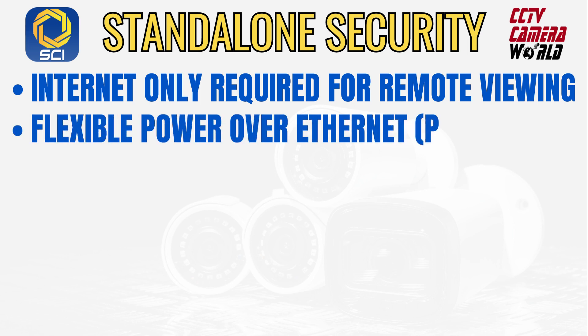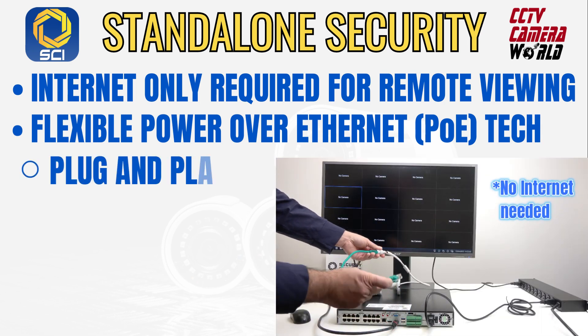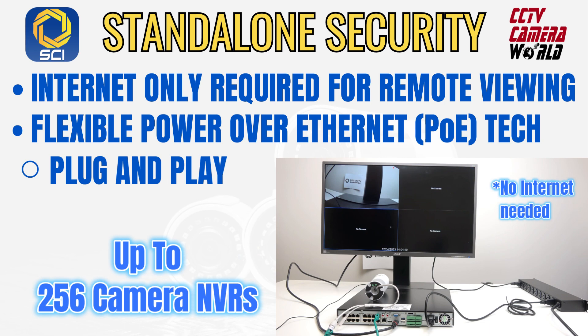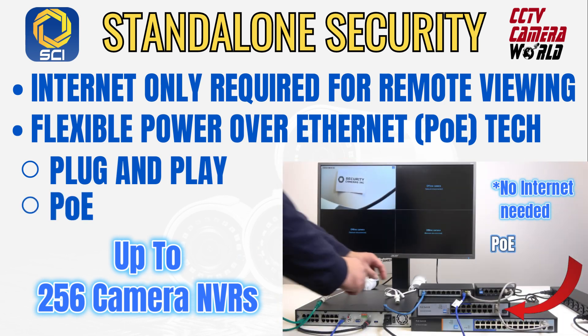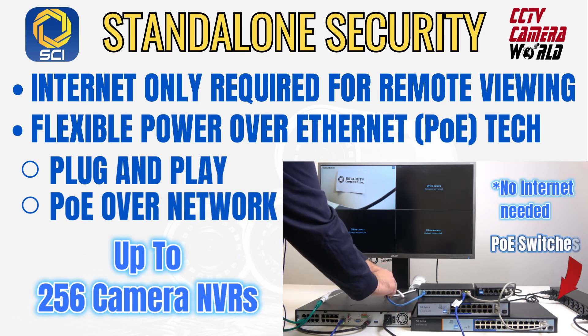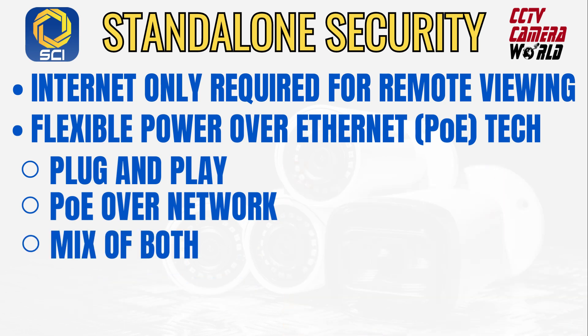PoE technology provides flexible setup options. You can use plug and play technology to connect wired PoE cameras by Security Cameras Inc. directly to a PoE NVR for seamless integration up to 16 channels. You can also go beyond 16 cameras with options all the way up to a 256-channel recorder by taking advantage of PoE over a network. Each camera is IP addressable, allowing for easy setup on a local area network using PoE switches.